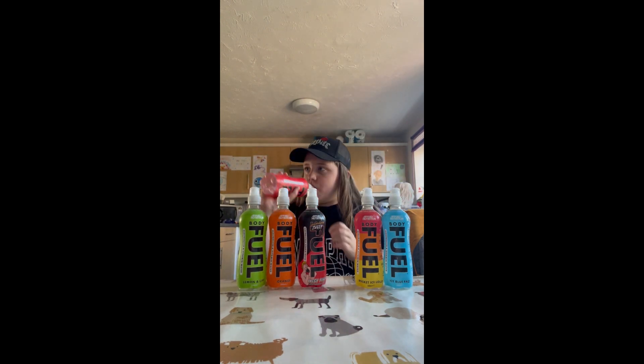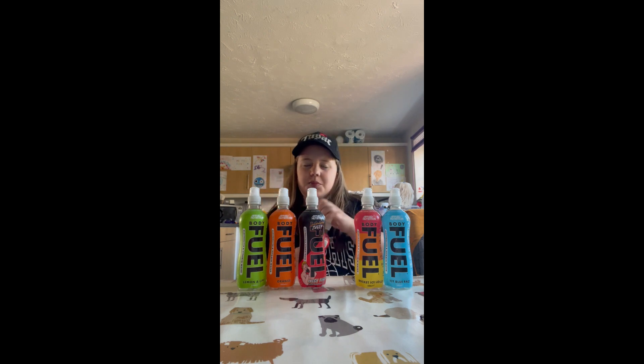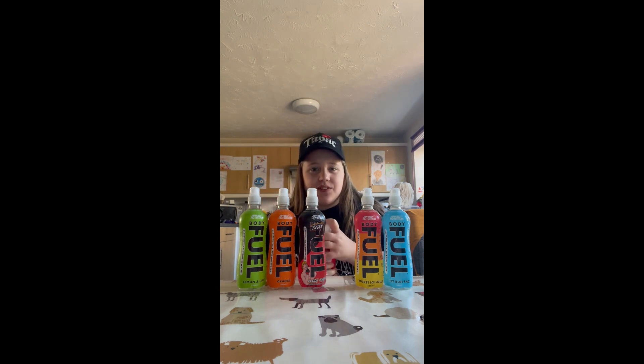Next we have summer fruits. That's pretty nice but didn't have that much flavor. I'll rate that a seven — it just doesn't have a lot of flavor like the others.